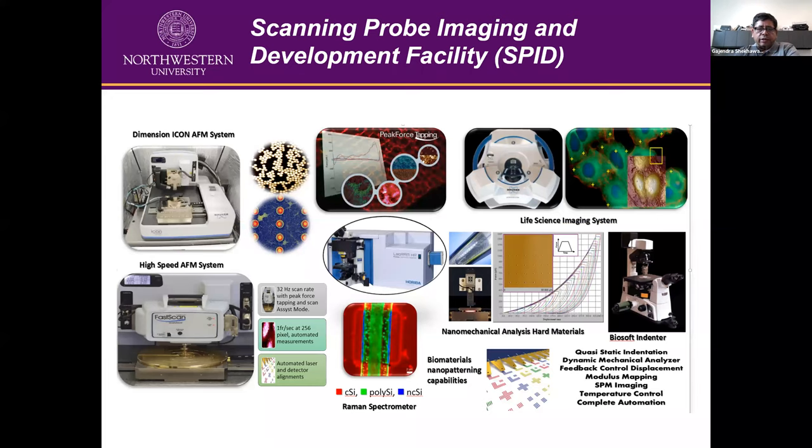Before I go to the specific things, this is in general about the scanning probe facility here. On the left is the ICON system - we have a couple of them. This system can go to 100 micron resolution and you can do a lot of quantitative measurements, because we are focusing more on quantitative rather than qualitative. We can do electrical, magnetic, and mechanical measurements with this system.